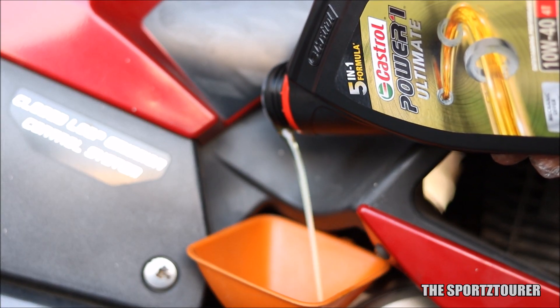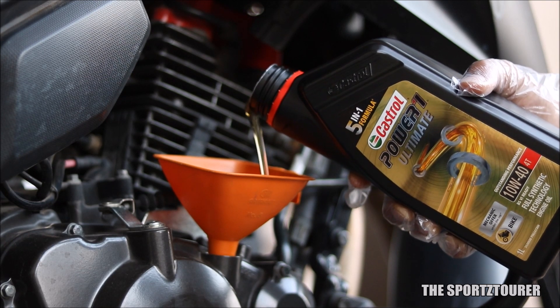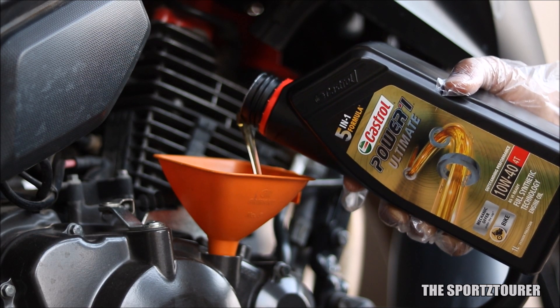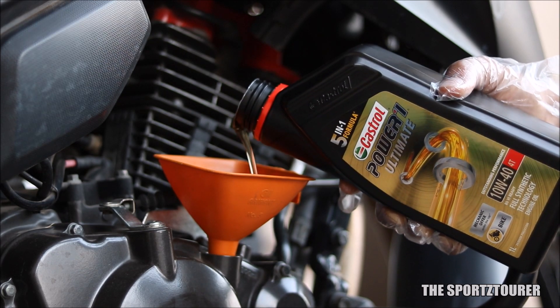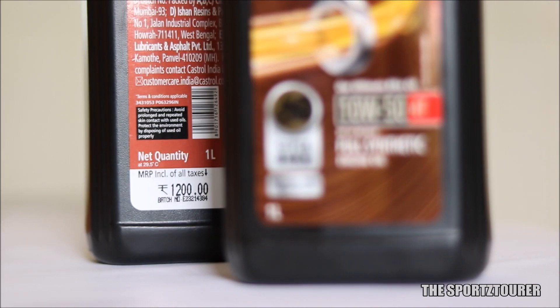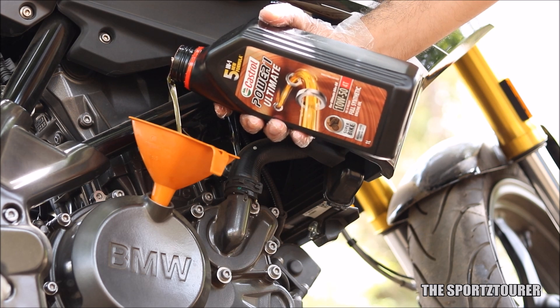The Power & Ultimate series of engine oils have proved themselves really well, and I'm saying this from the lap test videos that we did on them. I appreciated Castrol for providing value for money options to riders, but that does not apply here — the Power & Ultimate Superbike engine oil retails for Rs. 1200 MRP for a litre, making it one of the most expensive engine oils available on sale.